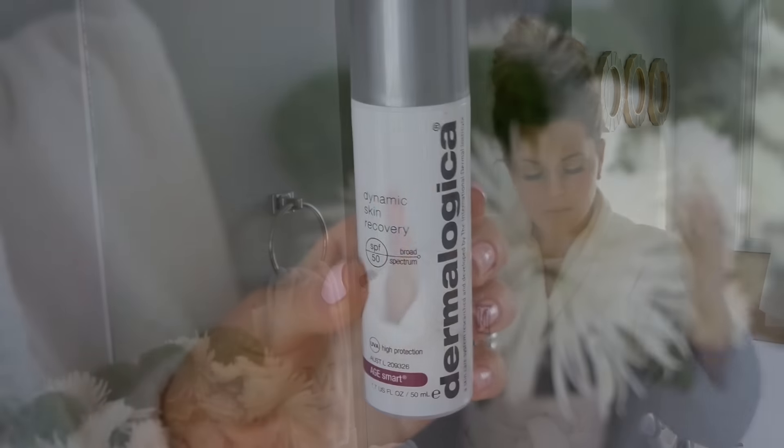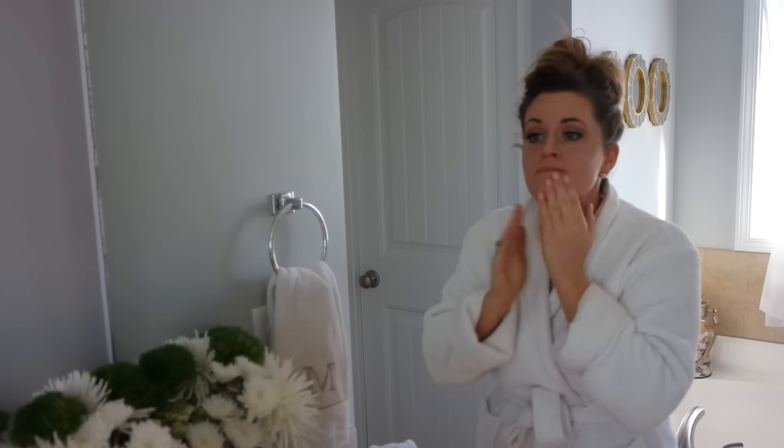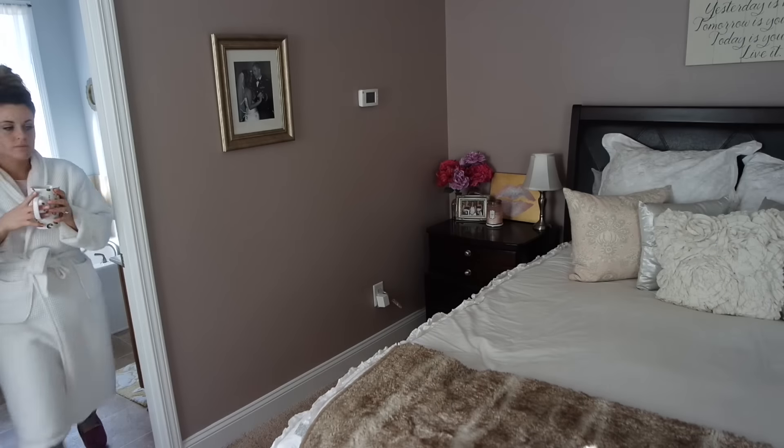The last step in my skincare routine is the Dynamic Skin Recovery. This is an amazing moisturizer — it has SPF 50 with broad spectrum coverage. I love this, and you would mostly want to use this during the day, but I wanted to show you guys. So that wraps up my skincare routine, and I really just want to thank Dermalogica and Pre-Me VIP.